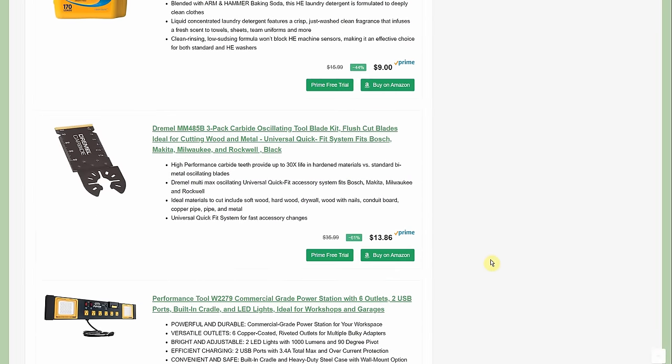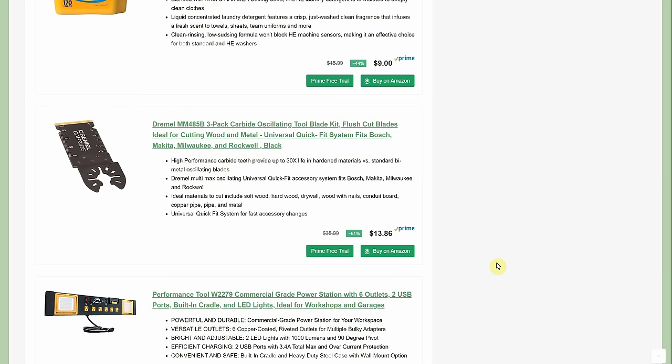The Arm & Hammer is down to $9. Now the Dremel — I was 50/50 on whether to put this on the home page or the home improvement section. It's a three-pack of carbide oscillating blades, universal fit, $13.86. Normal price is $36, so you're under $5 a blade. It's more expensive carbide and it's Dremel, but I'm on the fence — I wanted to show it to you either way.